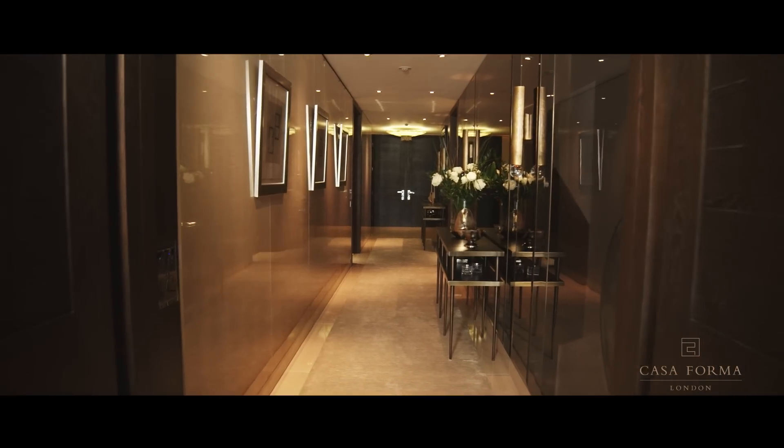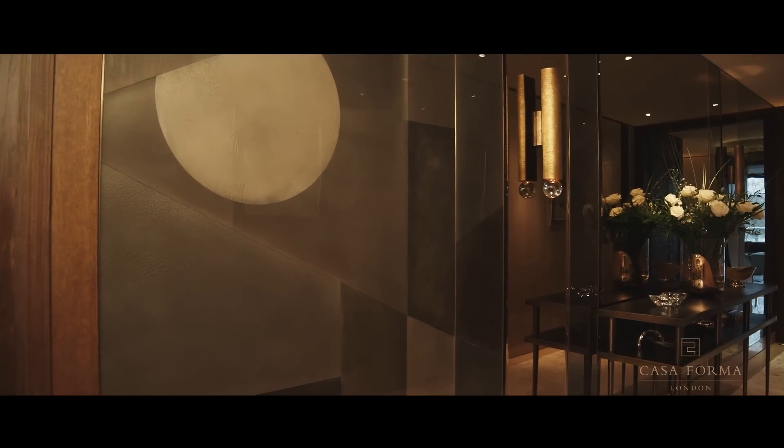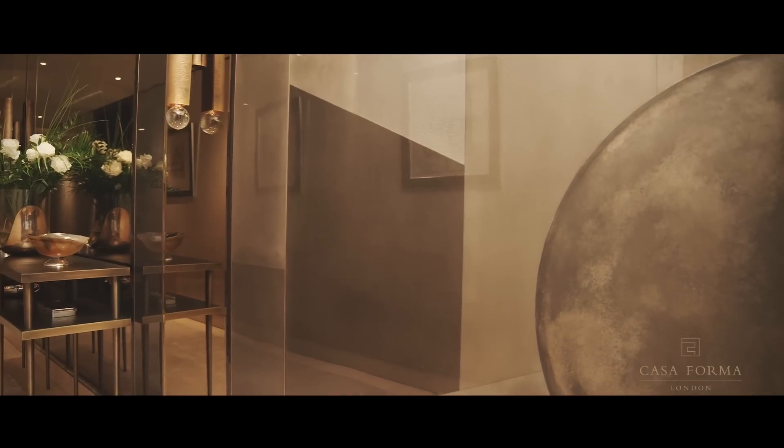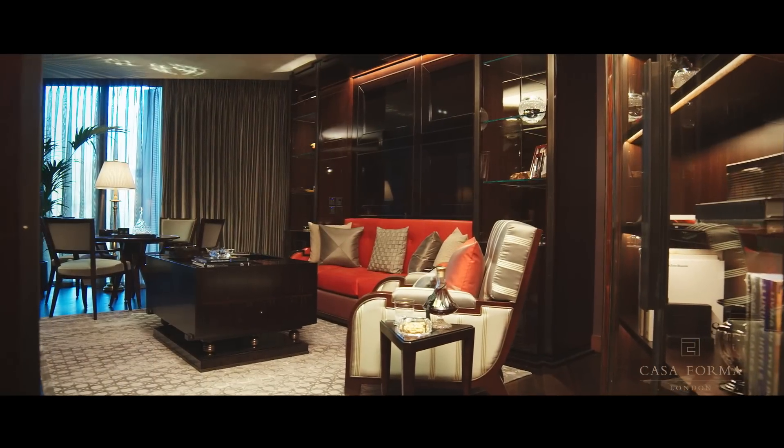Two features serve to particularly distinguish the corridor. Firstly, dyed high gloss sycamore panels add light and subtlety. On the adjacent side, an abstract art deco inspired map of the Hyde Park pathways — the bronze clasps and metallised panels and resin of which combine to create a subtle 3D effect.